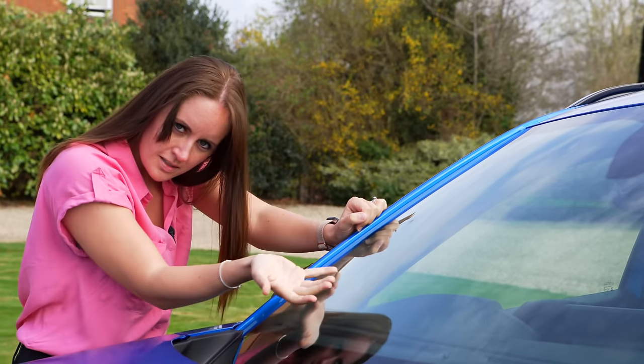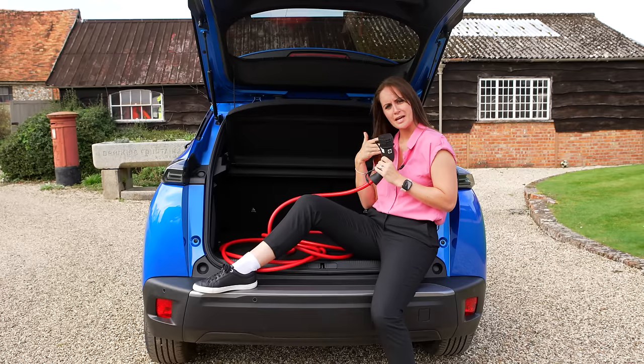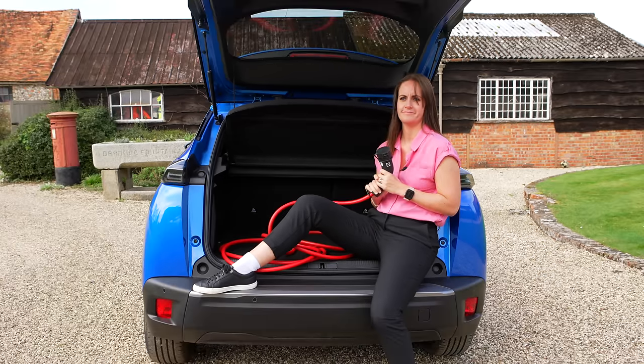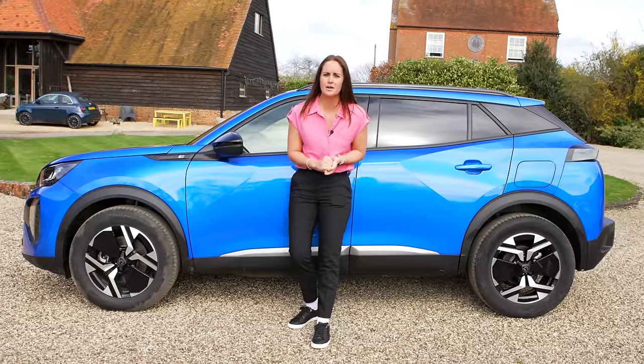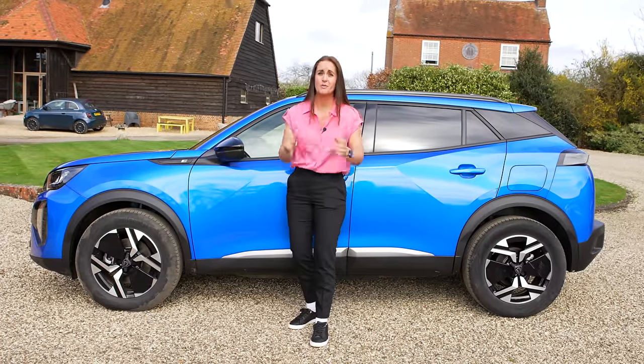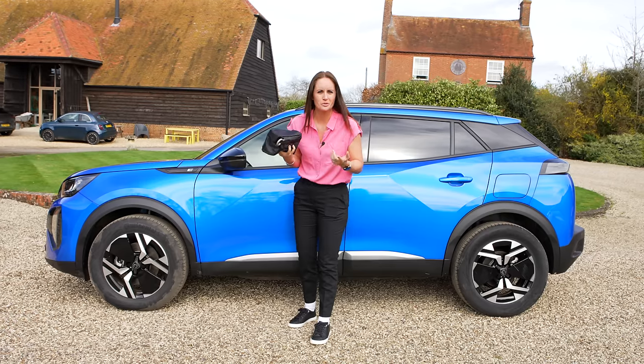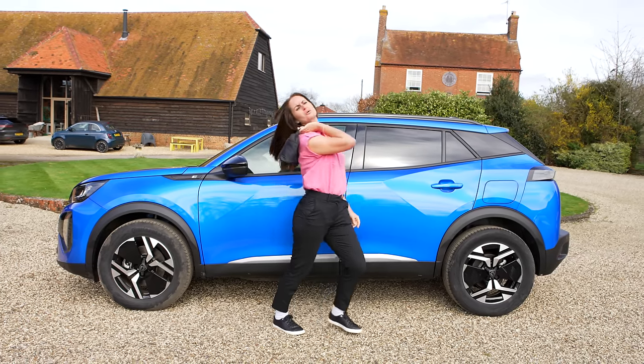Check other expensive-to-replace items like windscreens, and make sure there is at least one charging cable and that it works. Not all electric cars come with a spare wheel, but they will come with a repair kit — make sure it's all there along with any other tools.